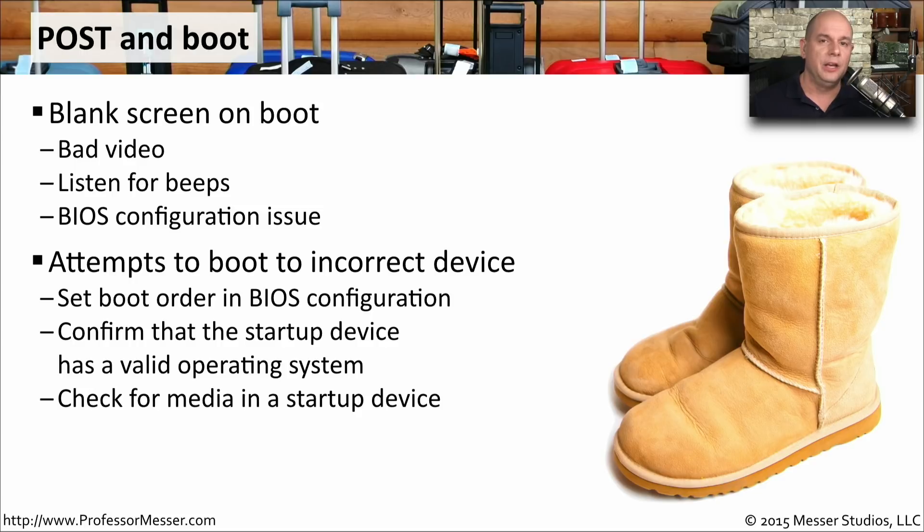Once the POST is complete, your system begins to boot the operating system based on what's listed in the BIOS. The BIOS will have a list of all storage devices in your computer listed in order — what is booted from first, second, and third. If your BIOS is not configured with the storage devices in the correct order, you may not be booting from the device you think. You might get an error message saying there's no operating system, when in reality it's trying to boot from your DVD-ROM instead of your hard drive or SSD. Enter the BIOS configuration, look at the devices in the boot order, and modify those as required.